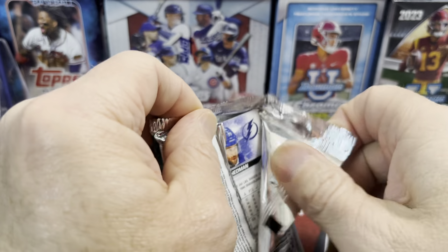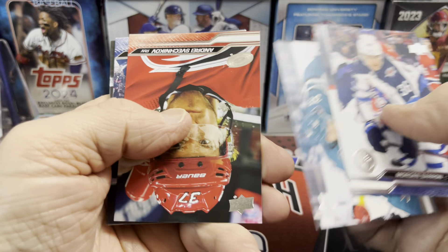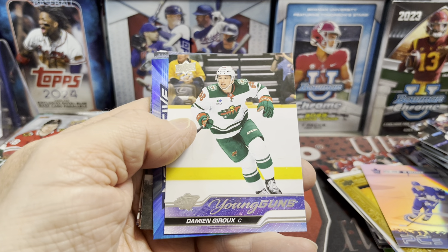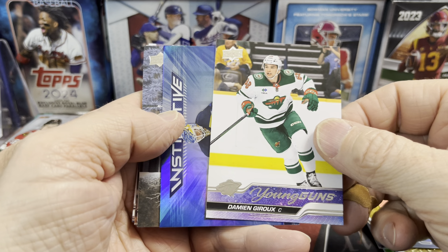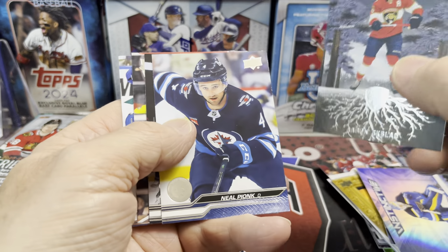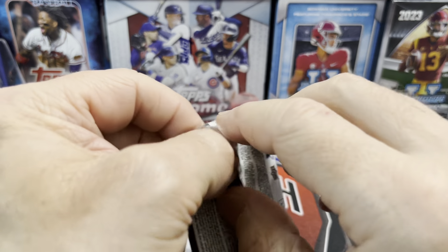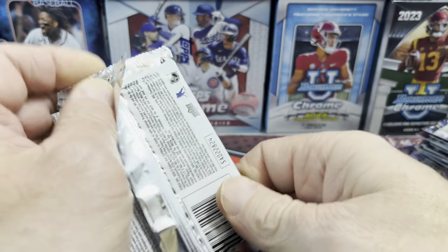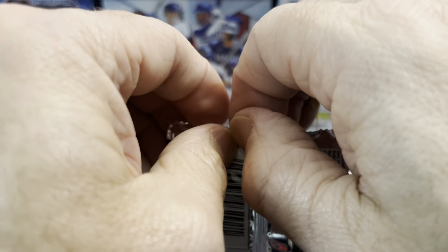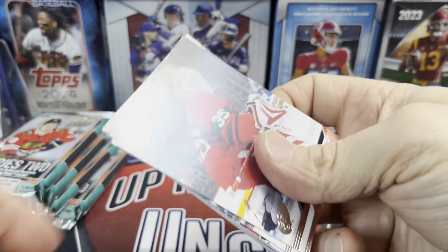These are going to be hot commodities, anything of Series 2, at least for a while until other sets come out. We have our second young gun — Damien. I'm not going to say his last name because I will butcher it. Jordan Brighton and then Aaron Ekblad on the Deep Roots — I like that insert, that's pretty cool. Back to our base cards. So we got two young guns, but as far as I'm concerned, those are not the ones that are going to fetch any money.